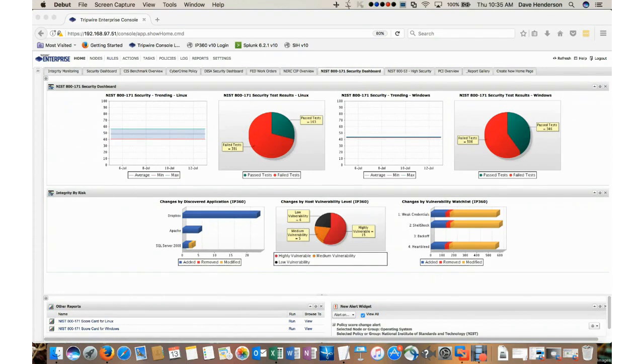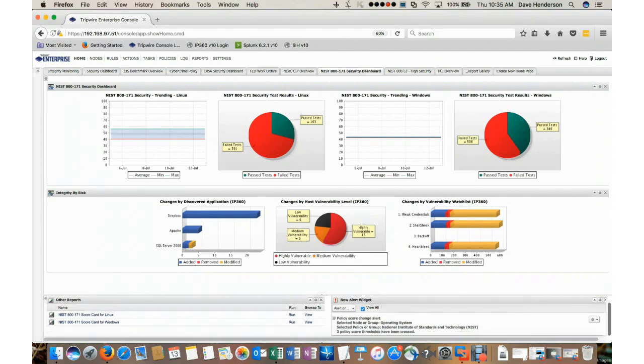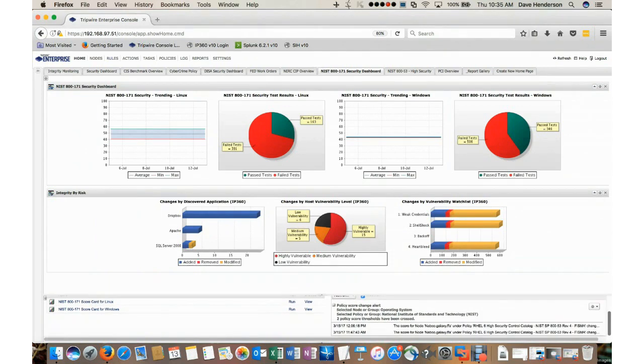I'd like to show you how to use Tripwire Enterprise to perform NIST 800-171 compliance checking on your environment. What you're viewing on my screen is a Tripwire Enterprise dashboard. At the top of the screen, I have trending graphs for NIST 800-171 scoring as well as detailed test results for Linux and Windows. In the center of the screen, I have graphs that reflect change occurring in my environment. On the bottom left-hand side, I have a widget to run scorecards from my various systems, as well as a widget that alerts me whenever a policy score threshold has crossed a specific boundary — and you'll notice I have two that have crossed boundaries.